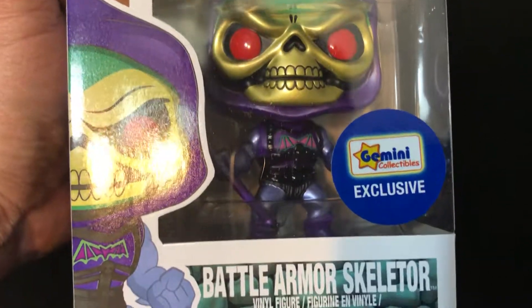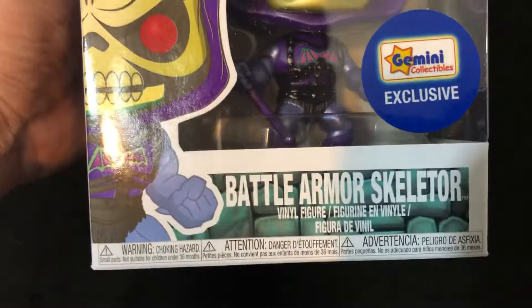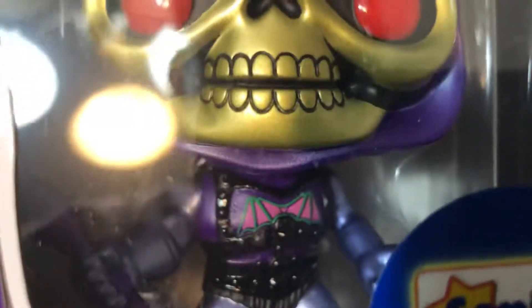Hey guys, heck of a mail call today. Finally managed to get Battle Armor Skeletor. Gemini was restocking and I was able to get him.